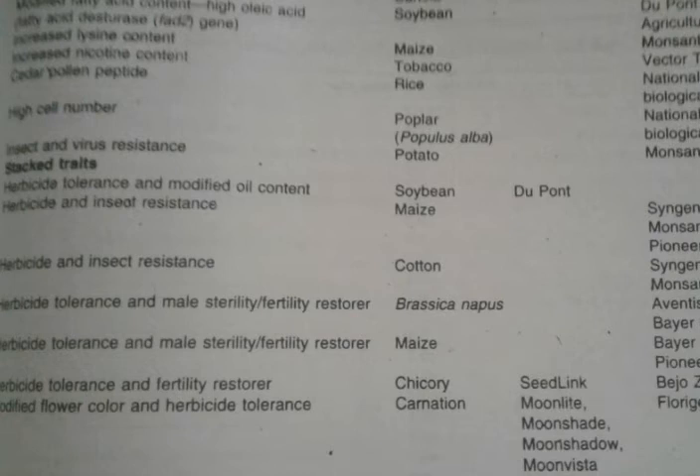The next trait is stacked genes. Herbicide tolerance and modified oil character were stacked in soybean by DuPont company. Similarly, herbicide tolerant and fertility restorer was incorporated in chicory, named as Seed Link by Bejo Zaden BV company. Then modified flower color and herbicide tolerance in carnation was named as Moonlight, Moonshade, Moon Shadow, and Moon Vista by Florigene Private Limited company.